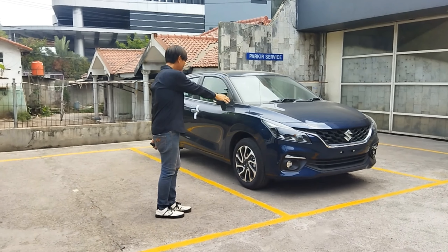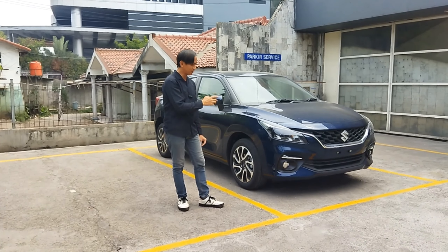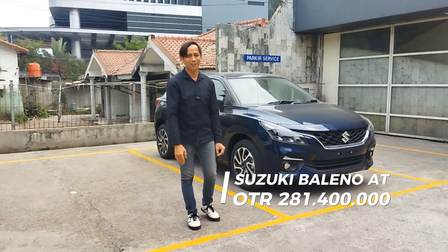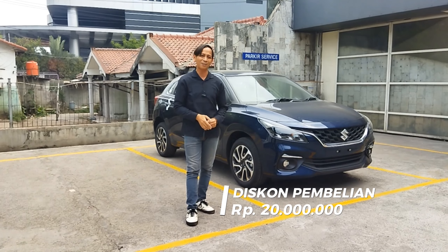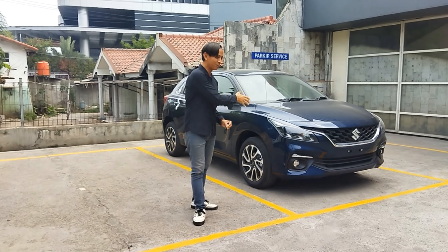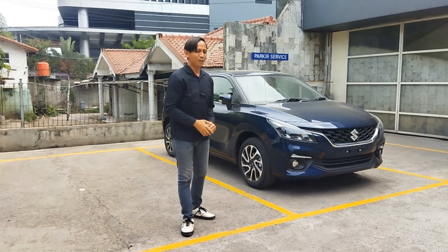Ini warna biru ya, Suzuki Baleno-nya. Bicara harga, di transmisi otomatik 281.400.000 rupiah. Diskon bisa dipotong hingga 20 jutaan ya. Pembelian cash maupun pembelian kredit Suzuki Baleno yang minor change menggunakan kamera 360 dan head unit 9 inch.